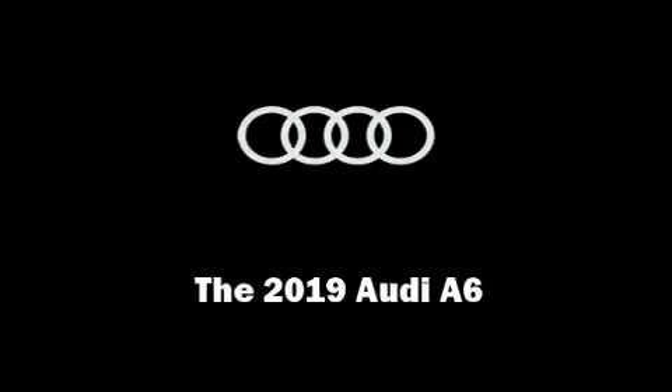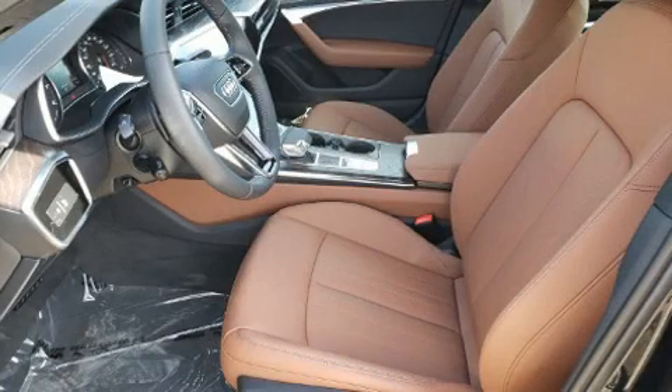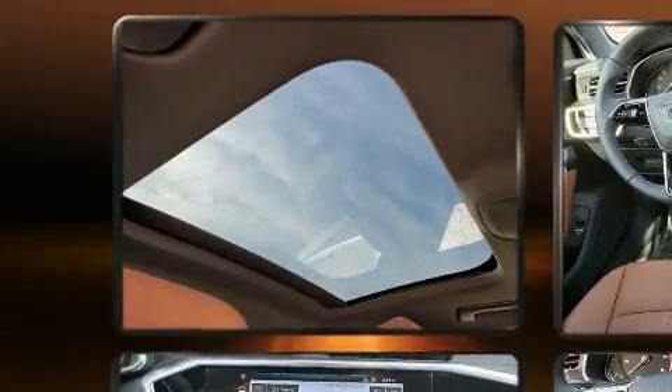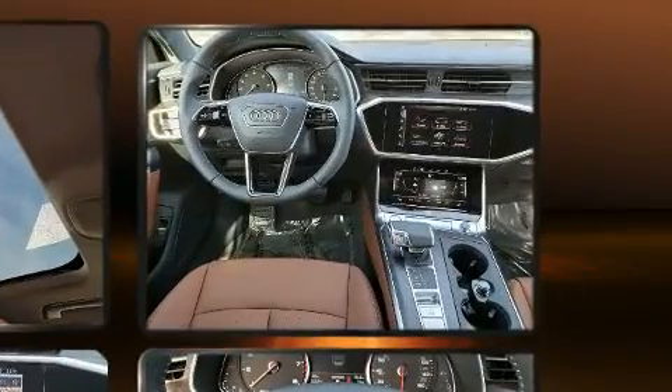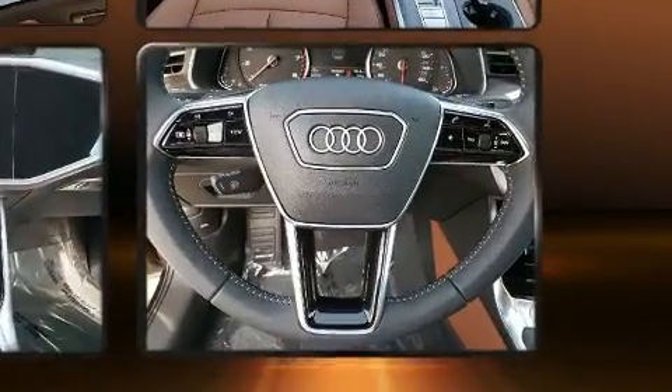Outstanding design defines the 2019 Audi A6. It features an automatic transmission, all-wheel drive, and a 2-liter 4-cylinder engine. A turbocharger further enhances performance while also preserving fuel economy.